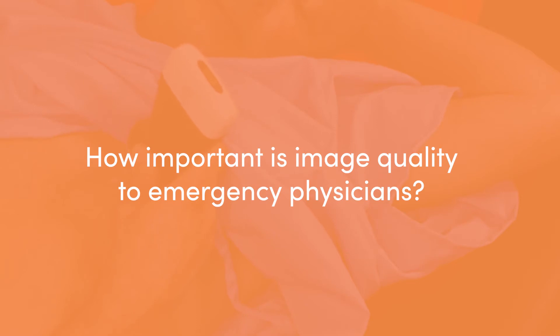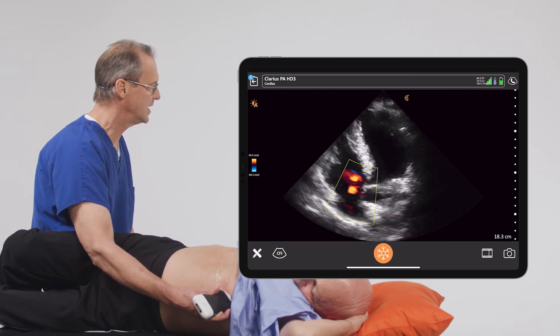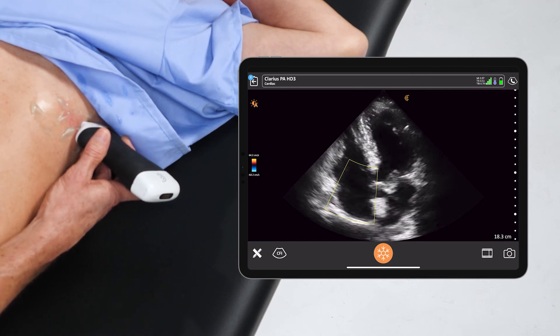From the beginning, this device has always had really good image quality — some of the best images. Image quality is the thing that really drives people to enjoy using it. You don't always need the greatest image in the world to do what you do, but it sure is nice to have it. With challenging patients — and there are a lot of them in my specialty and in all of healthcare — image quality is critical for completing an examination and making an appropriate decision.